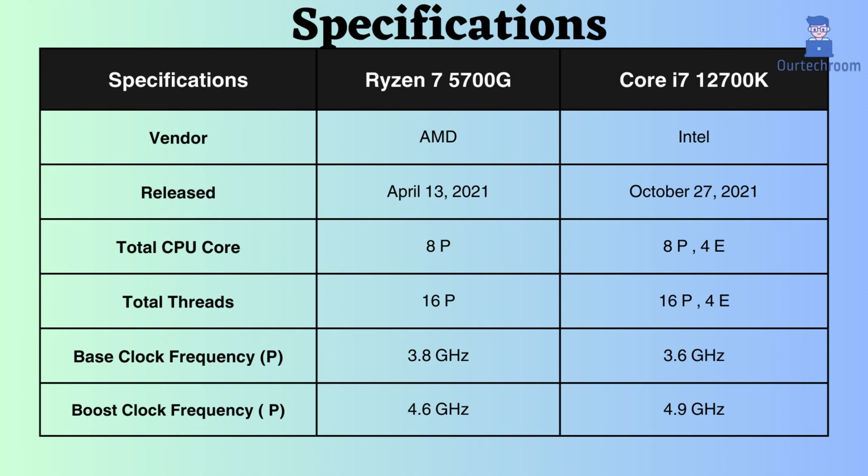The base clock frequency of the Ryzen is 3.8 GHz, whereas that of the i7-12700K is 3.6 GHz. Although the base clock frequency of this Intel processor is lower, its superior performance is attributed to its higher core and thread count. In terms of boost clock frequency, the Intel i7-12700K surpasses the Ryzen 7 5700G, and under heavy CPU loads, the i7-12700K outperforms the Ryzen counterpart.